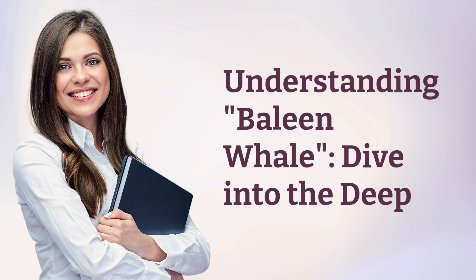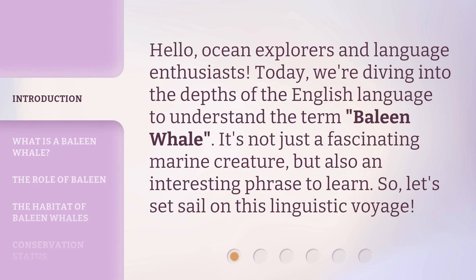Understanding Baleen Whale: Dive into the Deep. Hello, ocean explorers and language enthusiasts. Today, we're diving into the depths of the English language to understand the term 'baleen whale.' It's not just a fascinating marine creature, but also an interesting phrase to learn. So, let's set sail on this linguistic voyage.